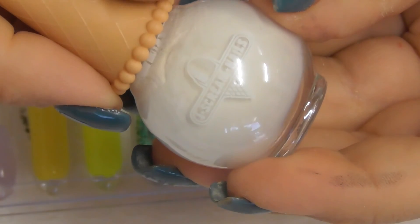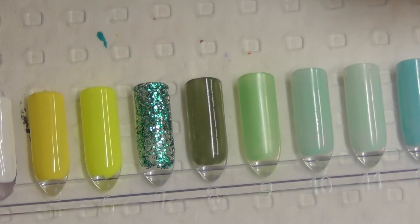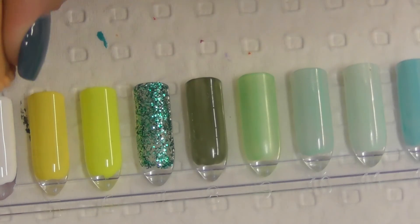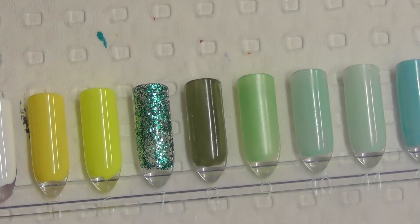Soft Serve. Licorice Twist. This black's got good coverage with the first coat.